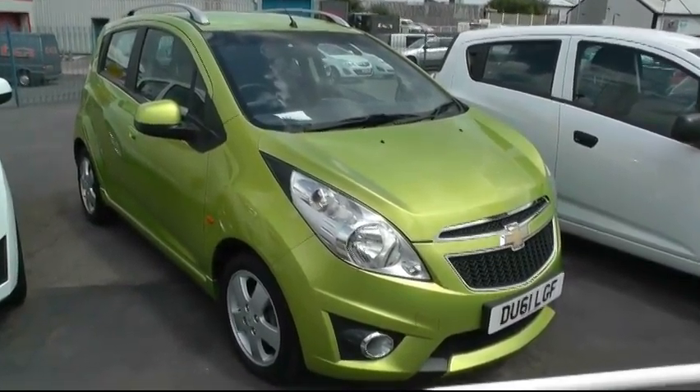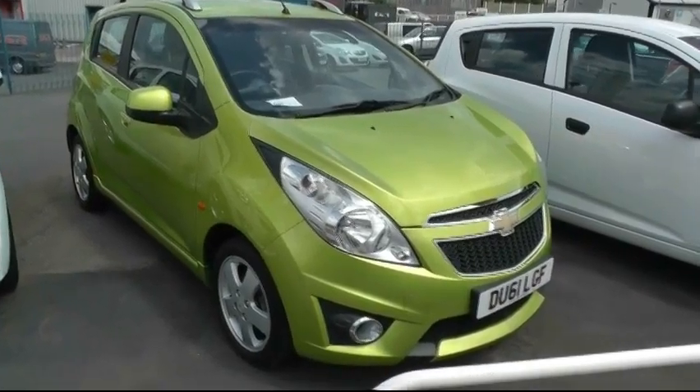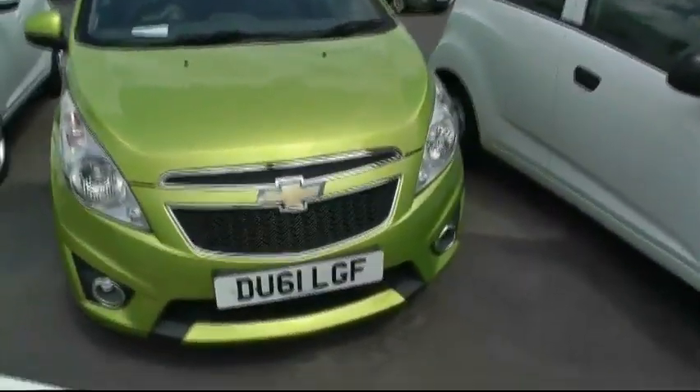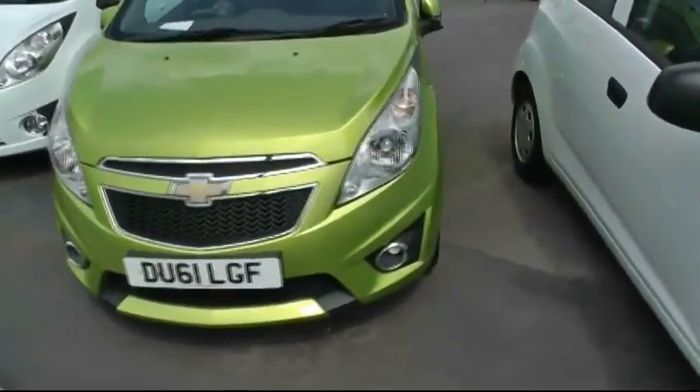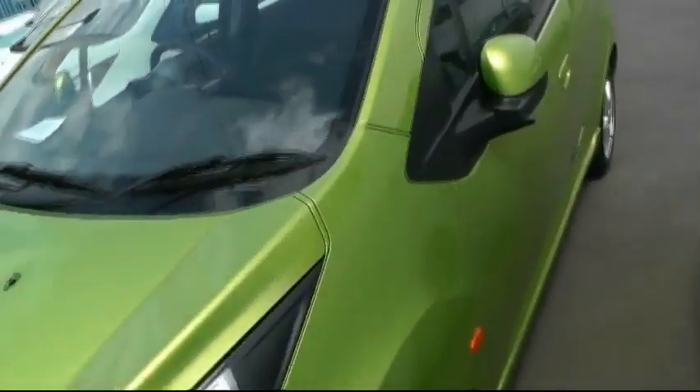Welcome to Brindley Vauxhall in Wentzby. My name is Peter and today I'm going to be showing you around this Chevrolet Sport. It's a 1.2 LT model finished in cocktail green, on a 61 plate, registered 2011. It's done just over 17,000 miles from new.